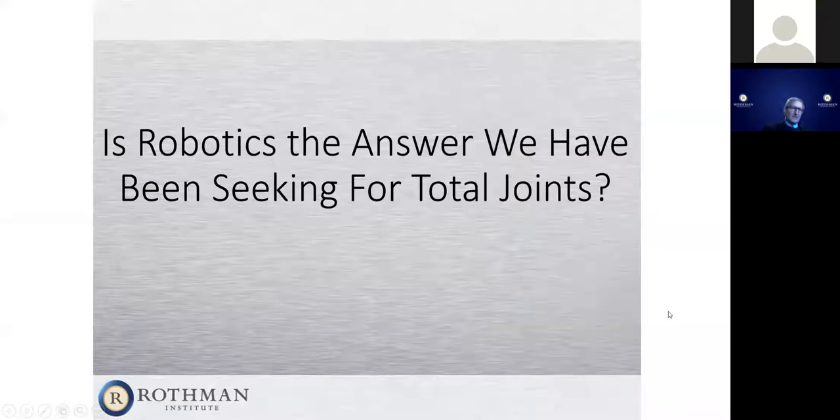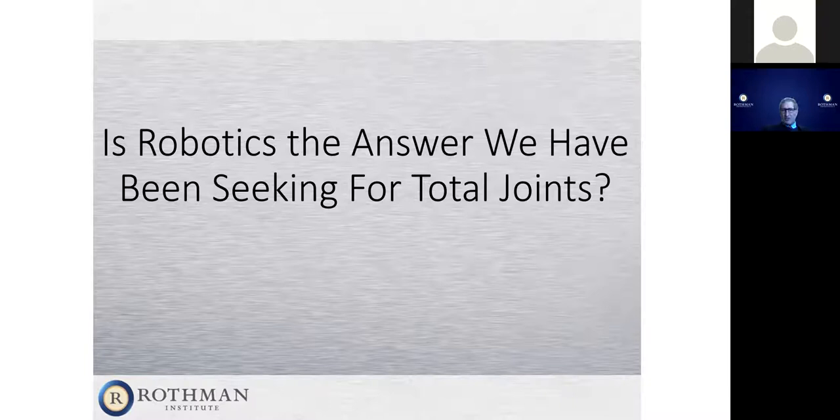So the question is, what does robotics do for us? Would a robot do this better? Robots have been around in orthopedics for more than a couple of decades — there were efforts to make a robot in Europe years ago that wasn't too successful. The newer ones are better. You have old technology with known outcomes — we know they work 80% of the time. Then we have new technology that we hope is better, based on studies and research, but it may be worse, or in some cases really terrible.